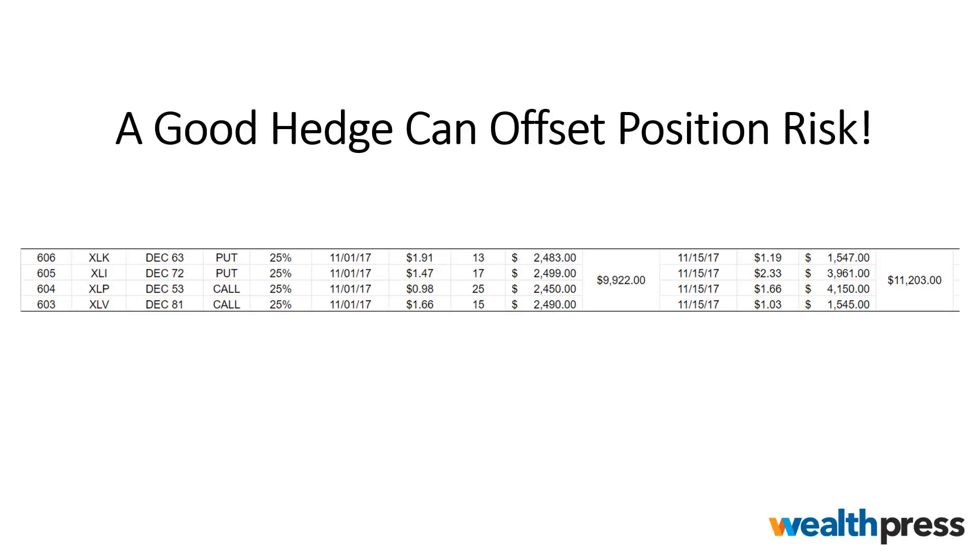Sometimes we use these clusters to make money from the short side, and other times we use it as a hedge to protect us from the long side. In this scenario, we held two puts and two calls. One of the puts lost money — we started with $1.91 and ended with $1.19. The second put option offset the loss from the first put option and helped increase our gain from the call side. Adding a protection hedge is a very smart idea, regardless of your account size.